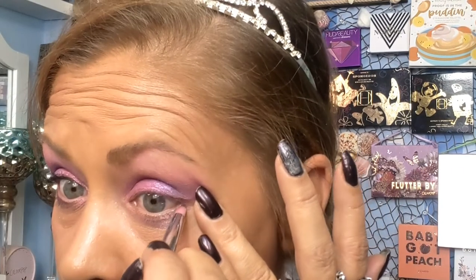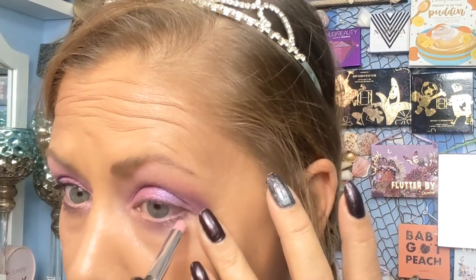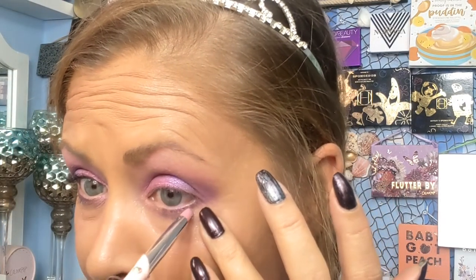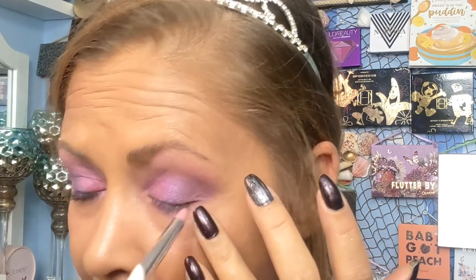I did go ahead and use that Kush Mascara too and I'll let you know what I think about it. I'm going to grab this little brush, go back into that B5, do my lower lash line — tap, tap, tap, and then rub. I did get some fallout right down here from the other shades, but as y'all know, probably my fault because I'm clumsy.